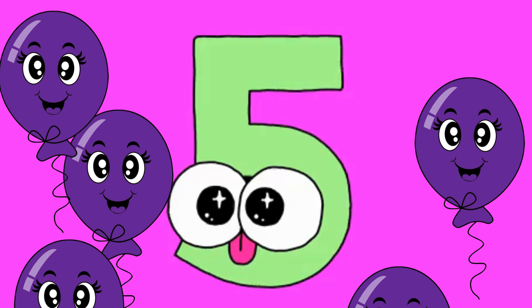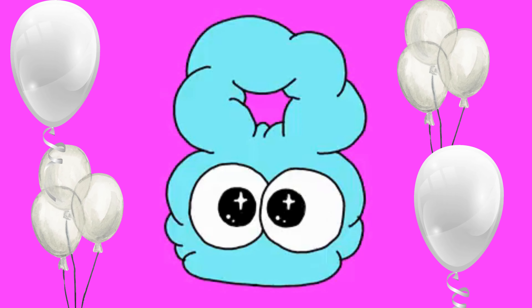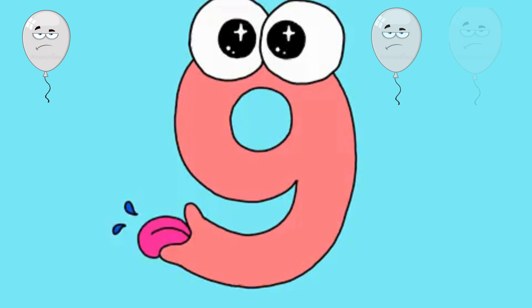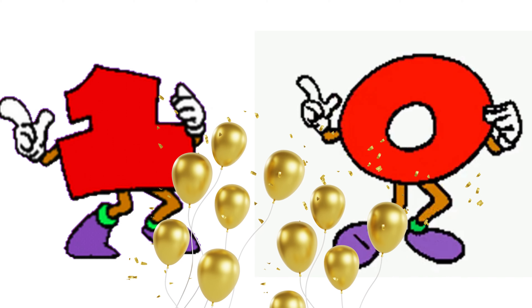Six pink balloons drifting without a care. Seven orange balloons soaring side by side. Eight white balloons taking a magical ride. Nine silver balloons glistening bright. Ten balloons twinkling in the light.